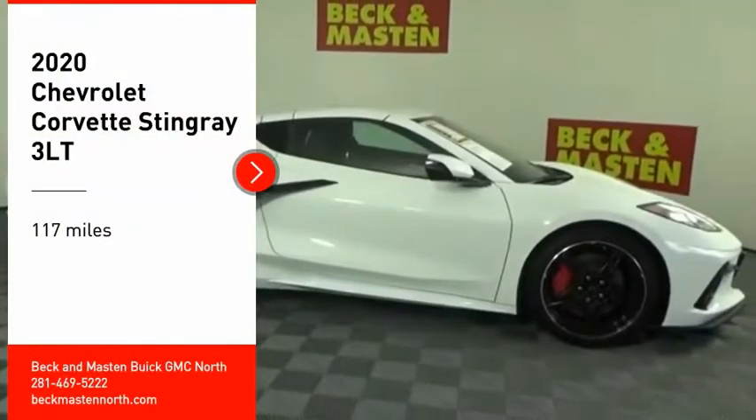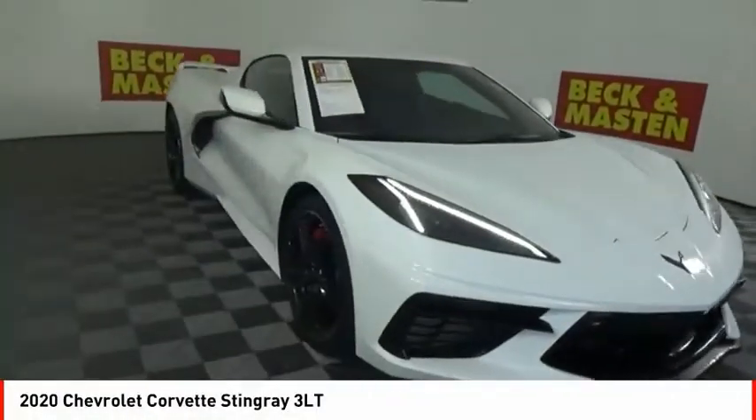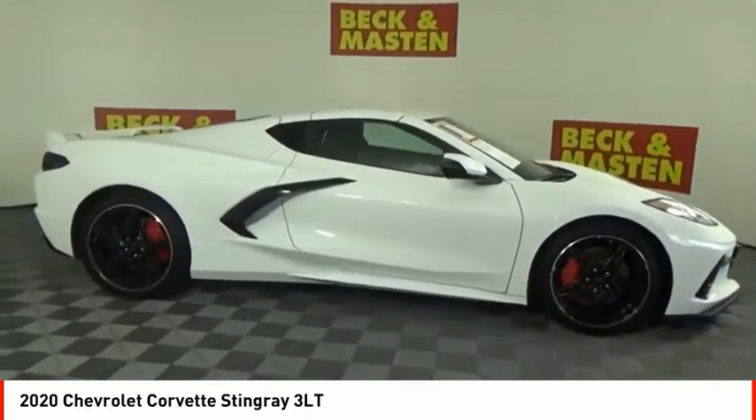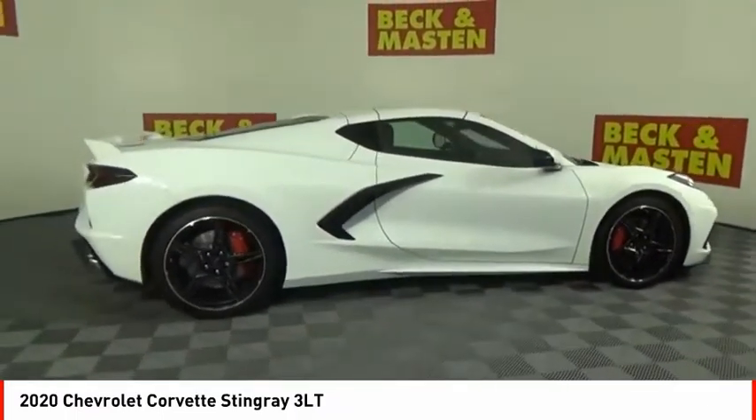Come test drive the 2020 Corvette. The Chevy Corvette is America's best-known nameplate. If you are looking for sharp and fast, the Vette is for you.